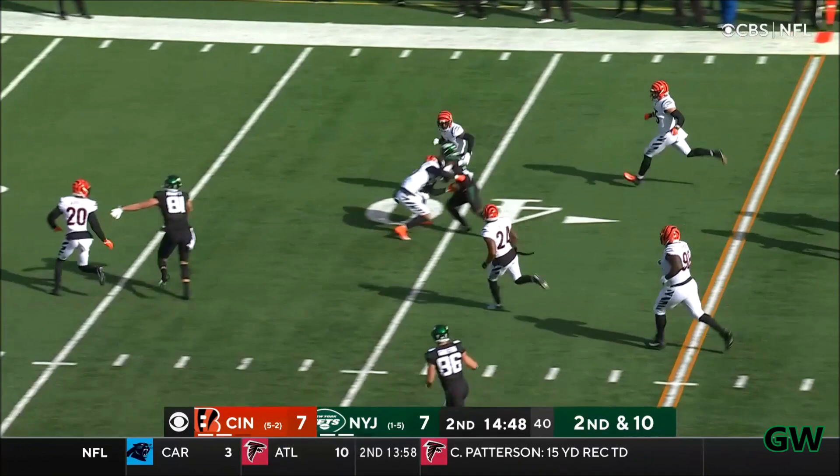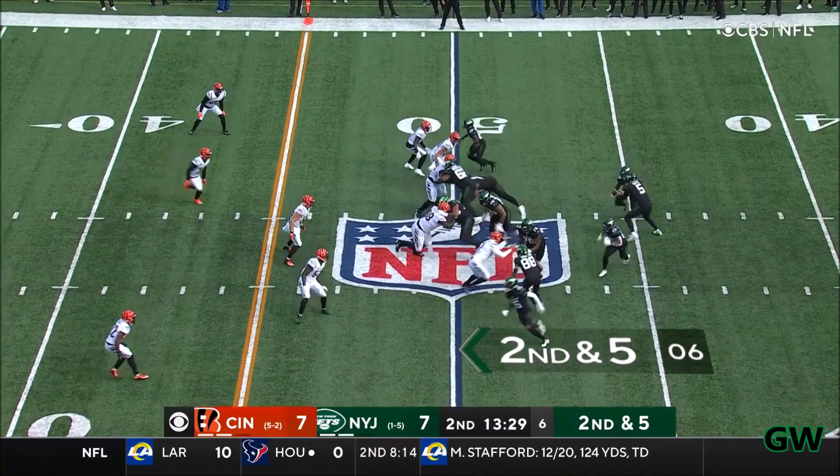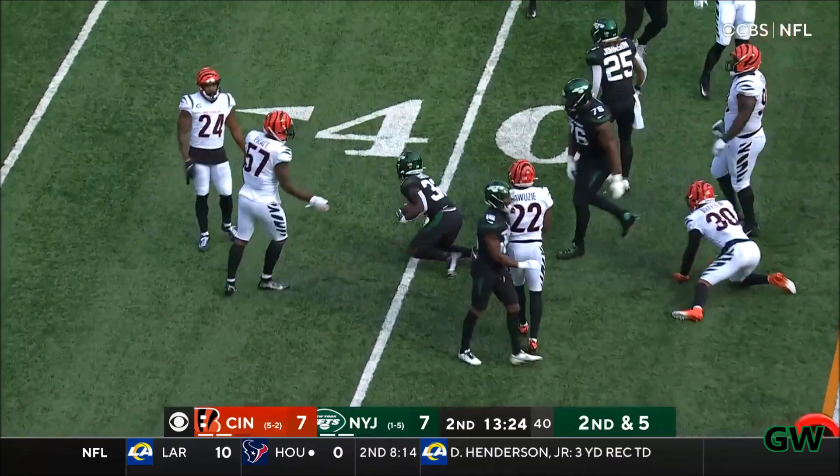Smith on the move, it's off to Carter. It's a block by Fant on the blind side for Mike White. Carter back there, 1st and 10. White, and Carter, chased by Logan Wilson.